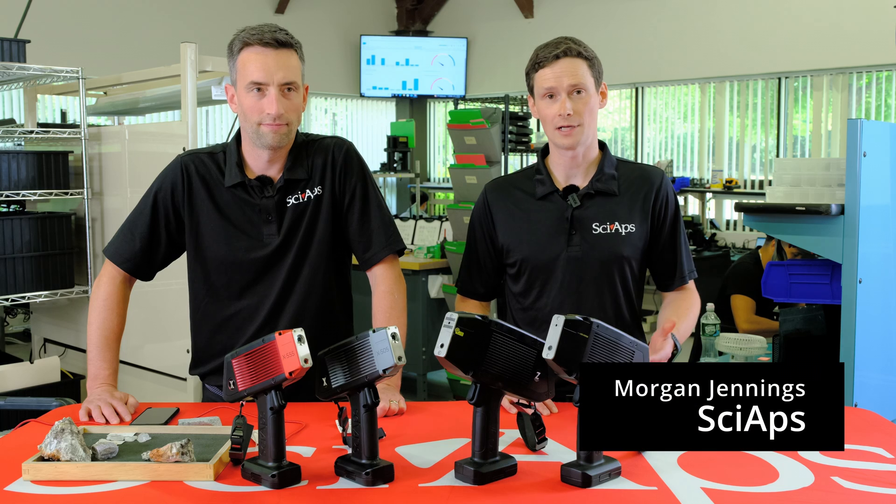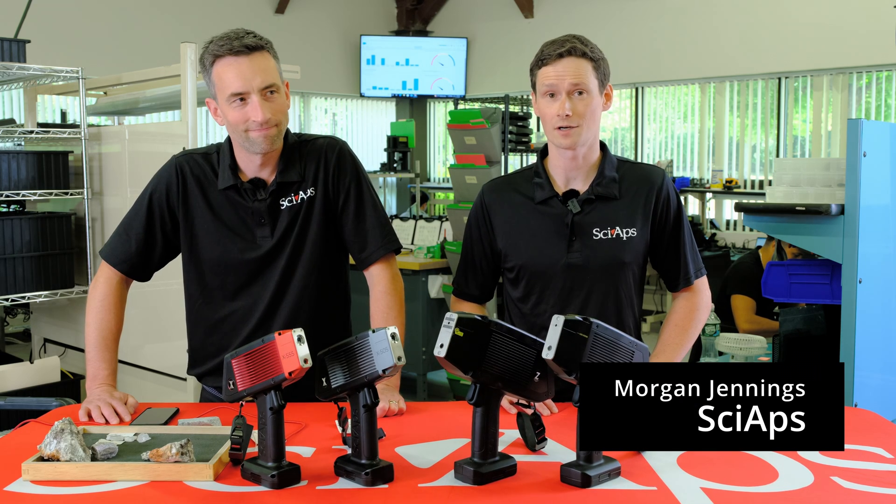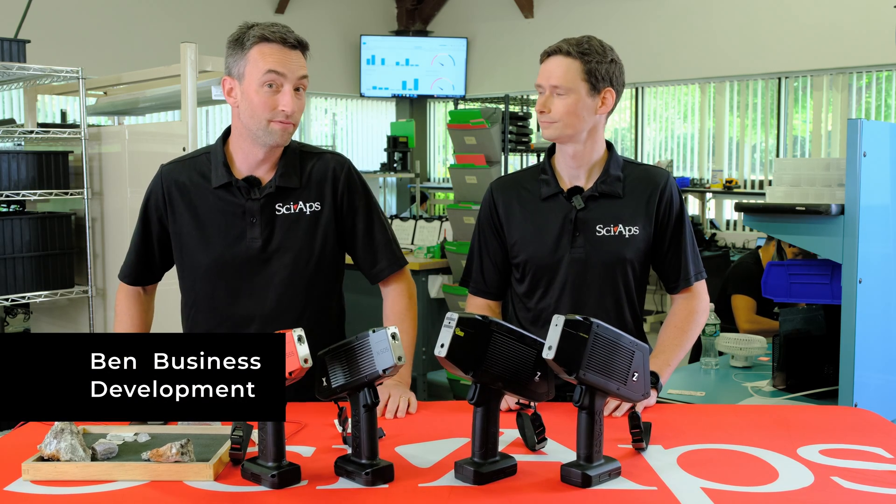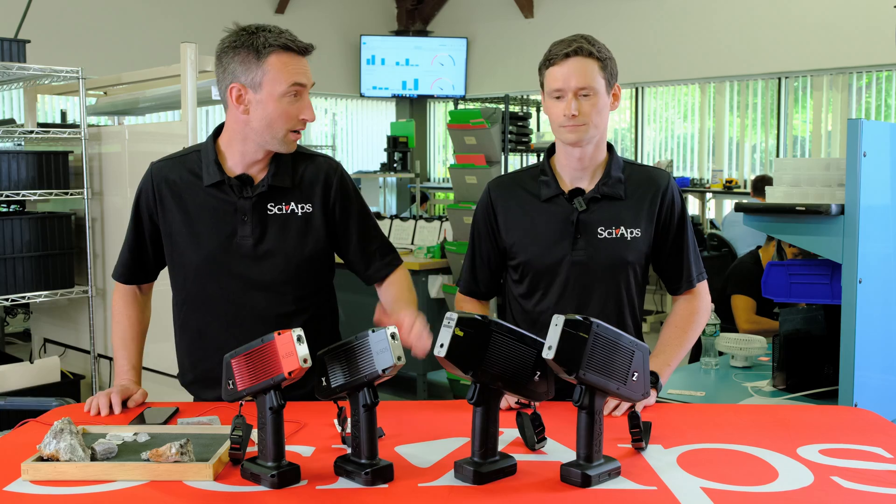Hey, I'm Morgan. I'm a product manager here at CyApps, and we're here to talk about handheld XRF and handheld LIBS. My name is Ben Botour. I work with CyApps as well, here with Morgan.